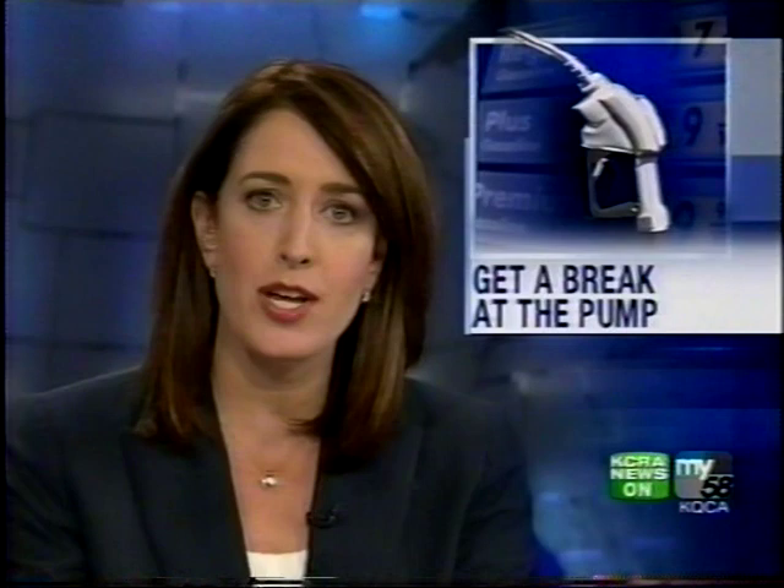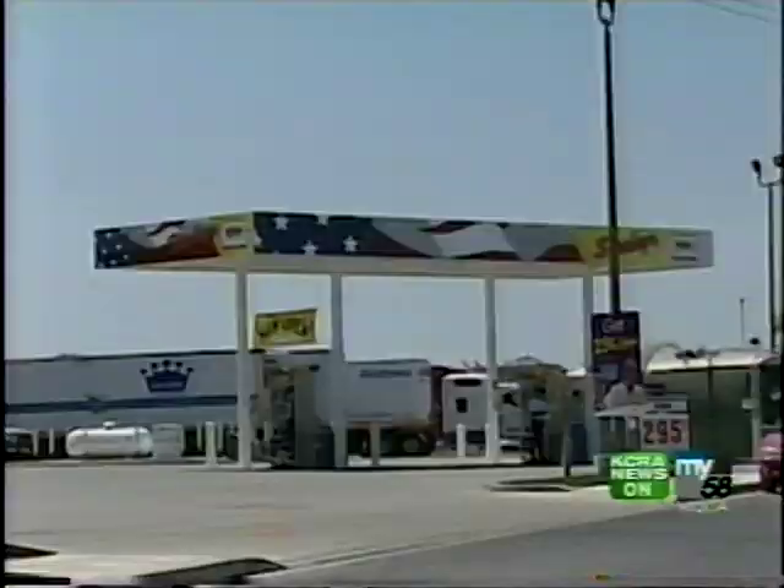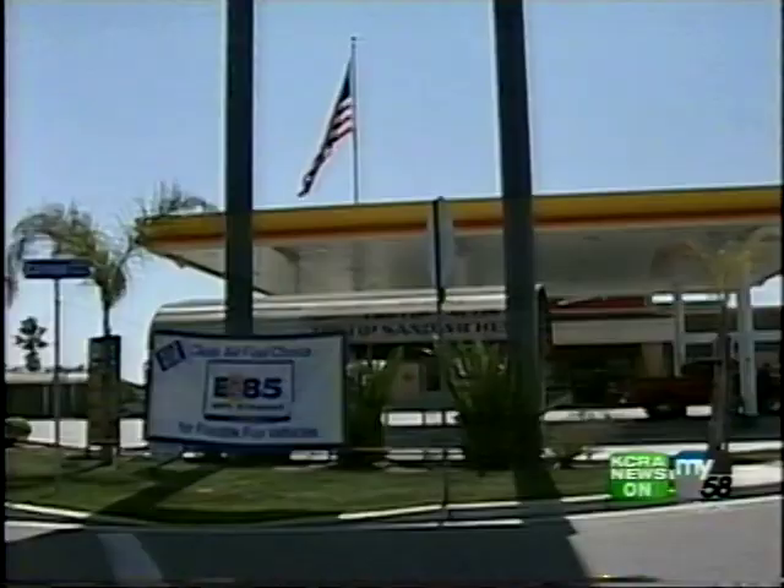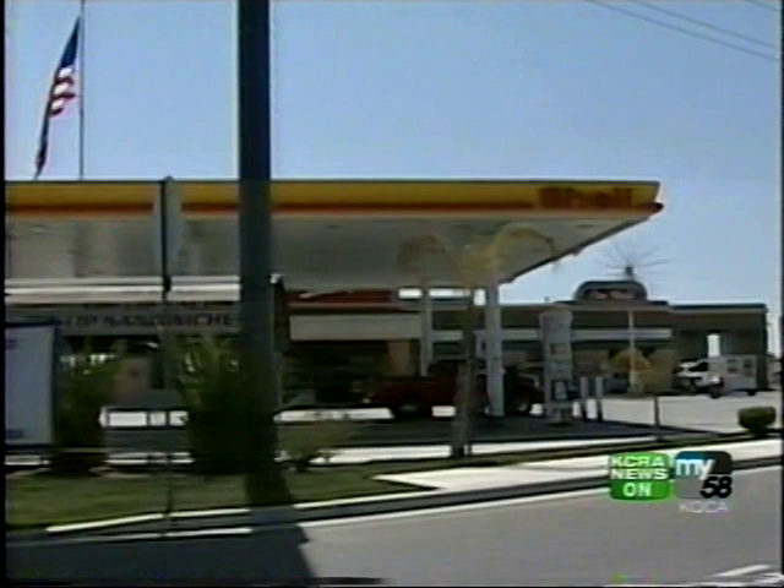Interesting demonstration. Richard, thank you. Well, Sacramento drivers could get a break at the pump in the form of ethanol fueling stations. The Auburn-based Nella Oil Company plans to open a handful of ethanol stations in Northern California, including two in Sacramento. In order to get the 60-cent discount per gallon, you have to have a flex vehicle that can run on both ethanol and regular gas.